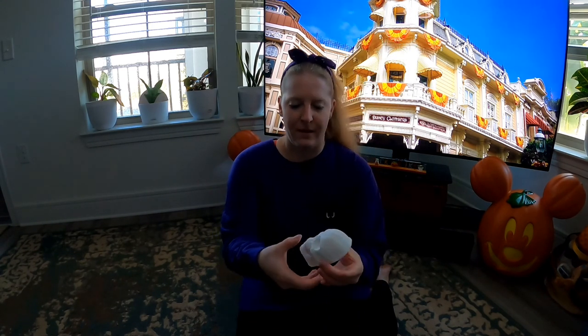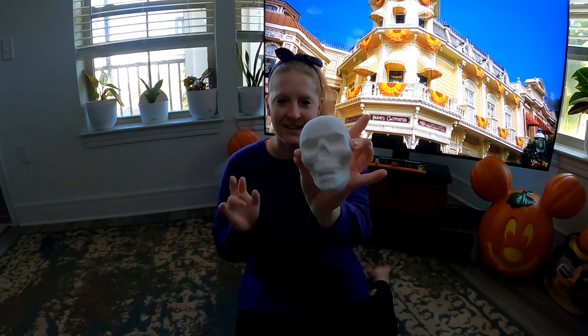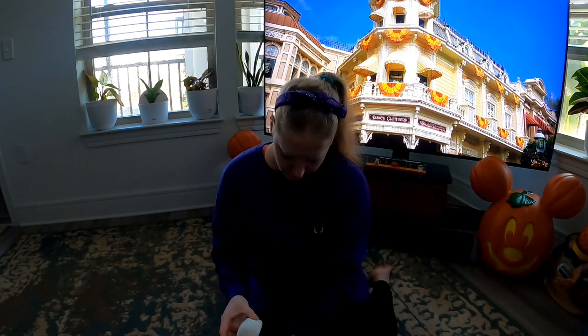Another bath bomb we got is the skull bath bomb. When you put this in the tub, it leaches out this pinkish red — like blood — which is really cool. It's got pink sugar fragrance, which is my absolute favorite Basin fragrance, so I love love love the skull bath bomb.